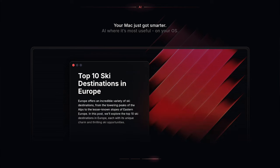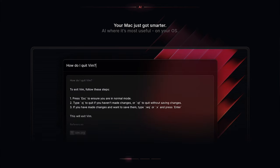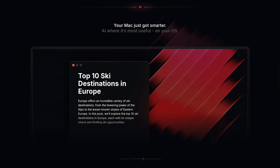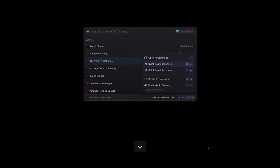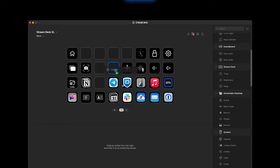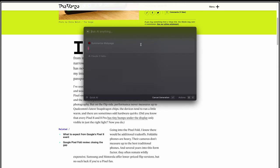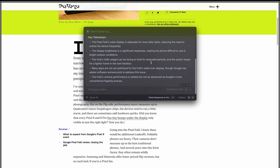Another interesting use case is combining Stream Deck with Raycast AI capabilities. Raycast has introduced AI commands — a set of presets you can run through Raycast to automate tasks. For example, you can create an AI command to prepare an email response: simply select an email, instruct the AI that it's an email and that you want a text-based response, press the button, and the AI-generated response is inserted into your email instantly. This lets you assign different AI commands to different Stream Deck buttons — I use one for email responses and another for translation, since English is not my native language. I also have a quick AI chat command that provides information on selected text or clipboard content.